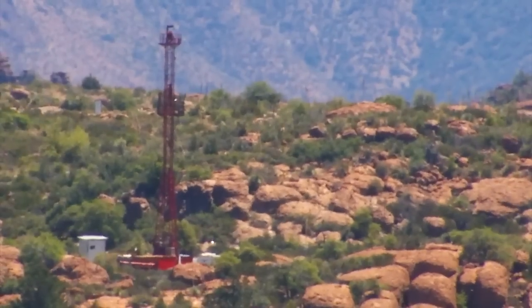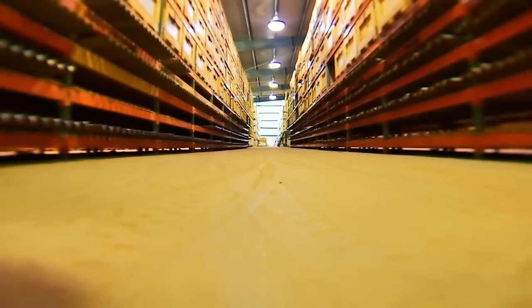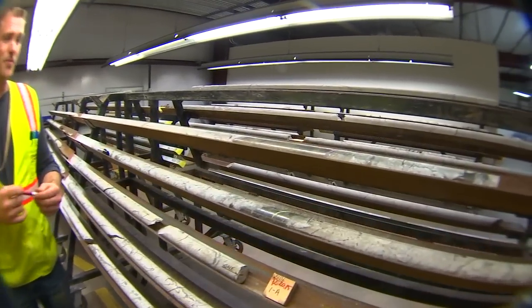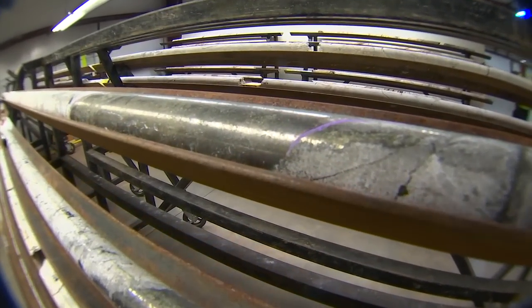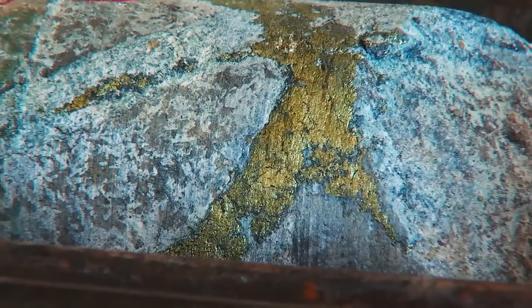Those red rigs have extracted tons of core samples to map out the future mine — all cataloged and stored in this huge warehouse. This is a massive sulfide vein with pyrite and calcite, and the calcite is about 80% copper. Rich copper deposits.